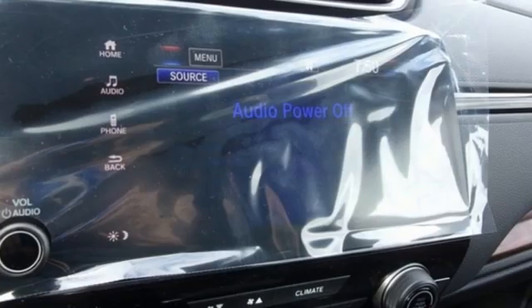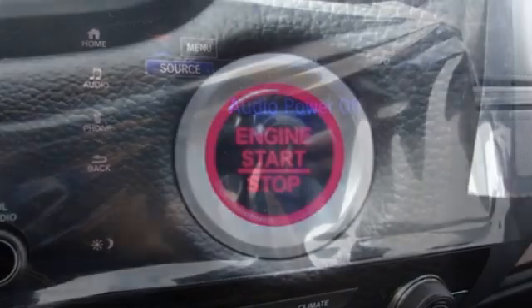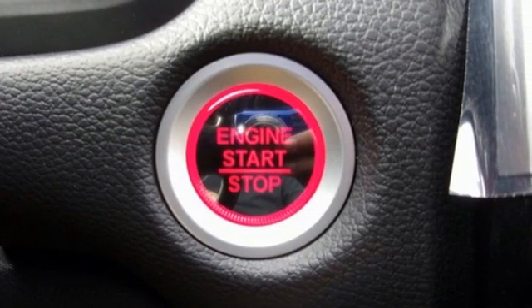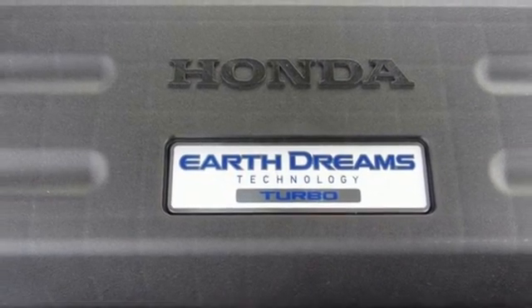It comes with all the amenities you need: intercooled turbo inline four-cylinder engine, dual-zone climate control, AM-FM satellite radio, digital instrument gauges, and front heated bucket seats.